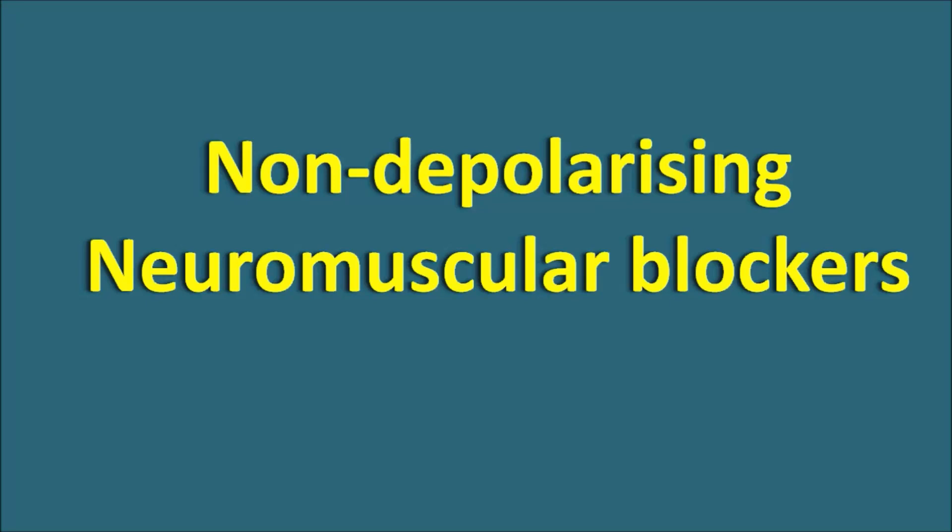Hi everyone, today we will discuss about non-depolarizing neuromuscular blockers.